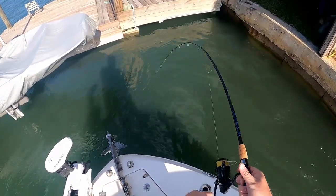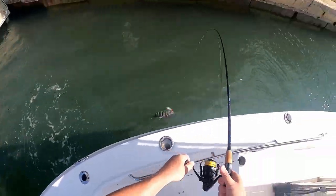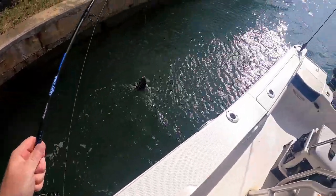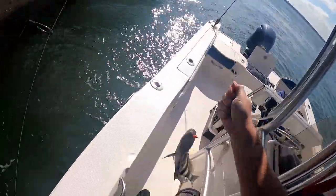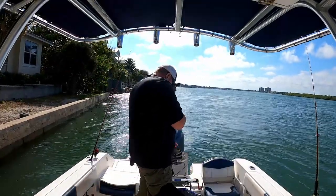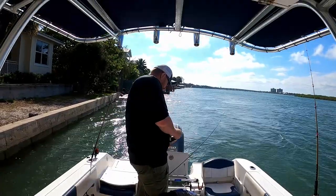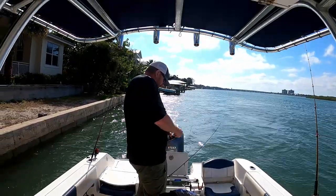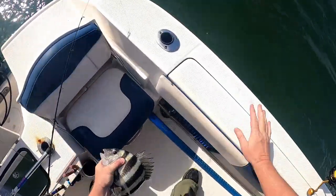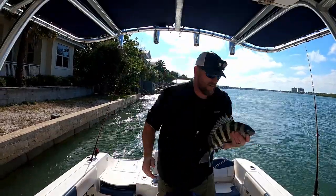Got a sheep's head that time. Got one — I got him good. He may keep. We'll have to make a judgment call on this one. He's definitely legal, but you know, we usually try to keep them a little bigger than legal. Oh yeah, he's 14 and a half, so he's definitely going to the box.